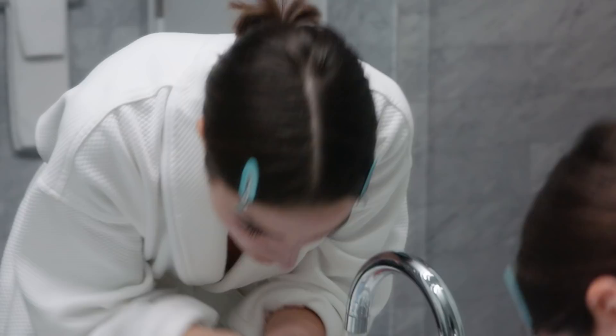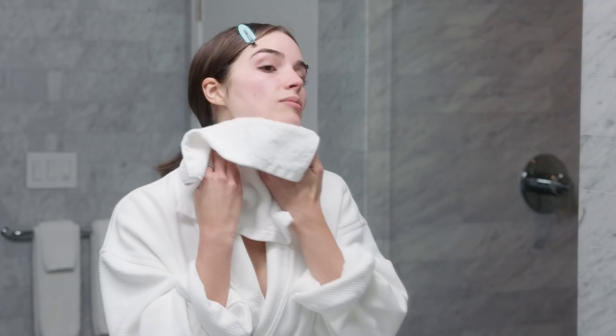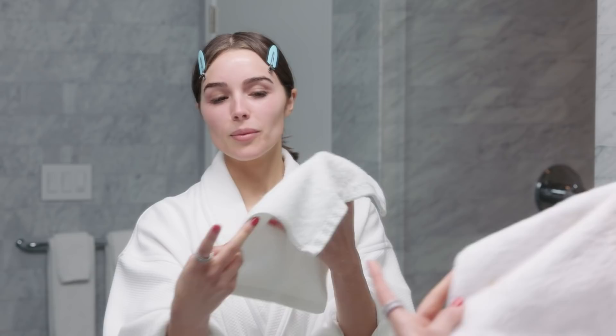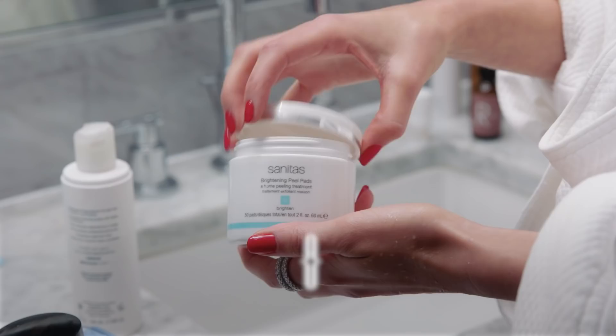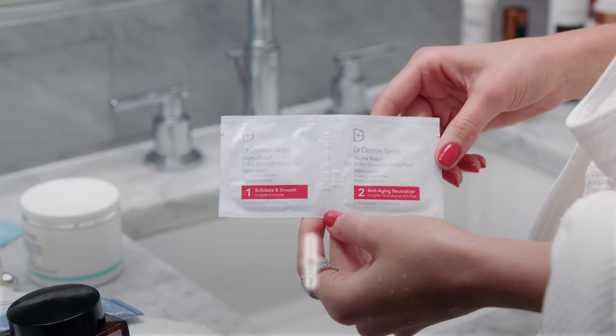I rinse all this off without getting my hair wet — let me put my hair back. You can see there's more makeup coming off, which is why I use the wipes and do this step. I want to make sure I always get everything off, especially before bed.